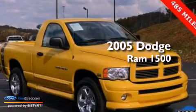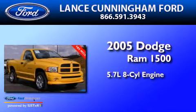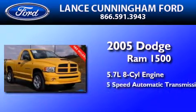This is a 2005 Dodge Ram 1500. It features a 5.7-liter 8-cylinder engine and a 5-speed automatic transmission.